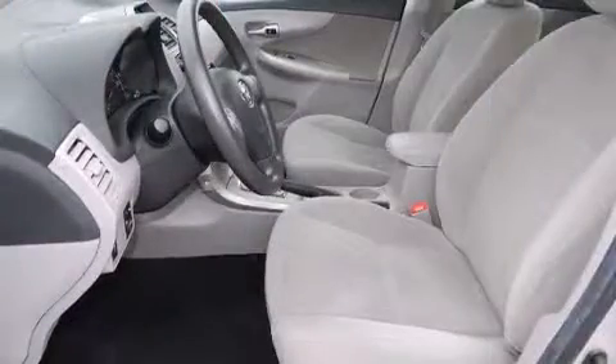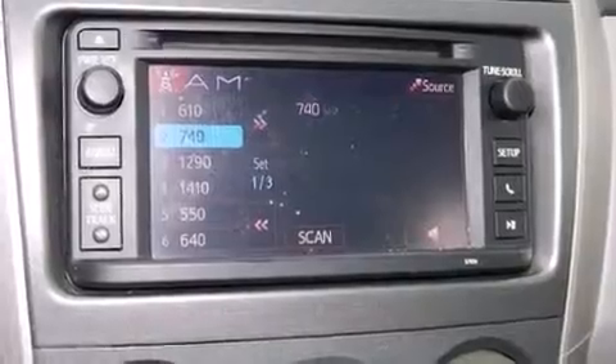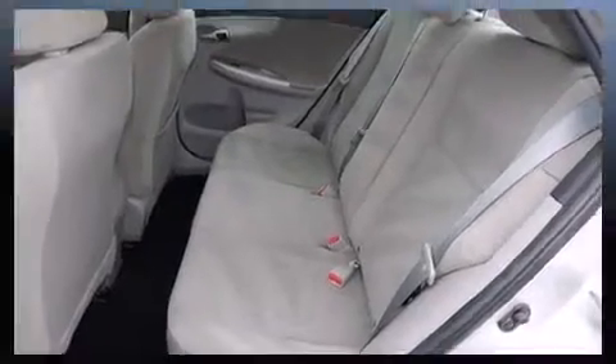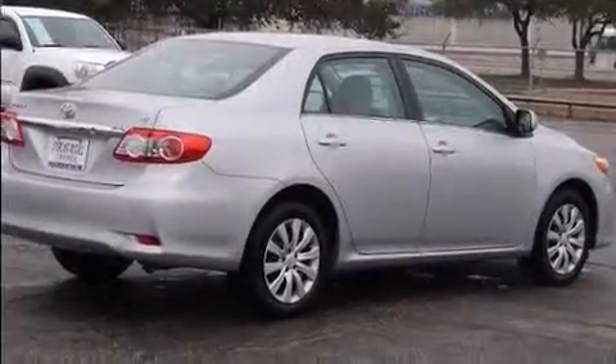Standard features include remote keyless entry, a tachometer, variably intermittent wipers, a trip computer, an outside temperature display, power door mirrors and heated door mirrors, and one-touch window functionality.